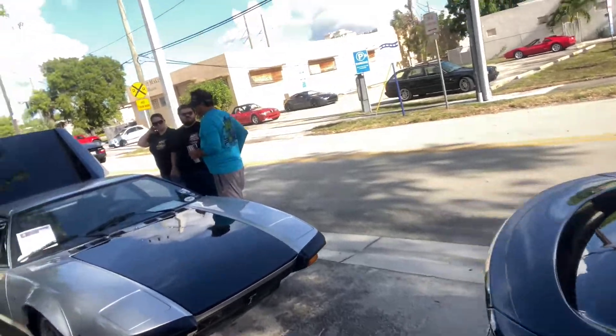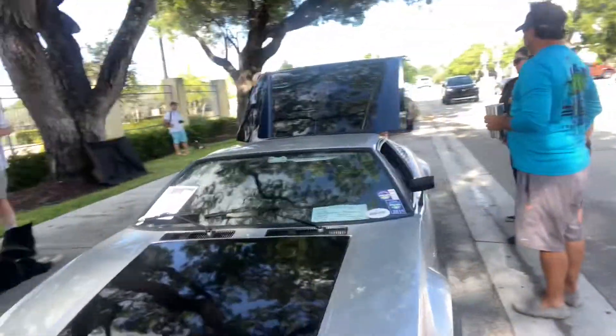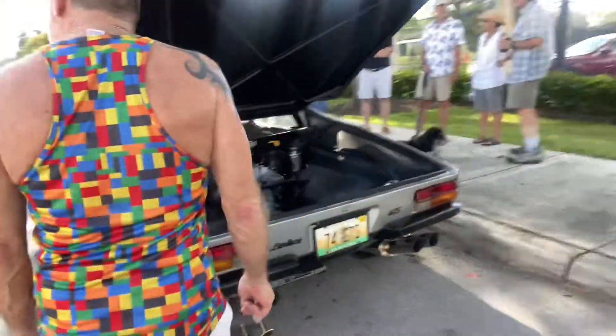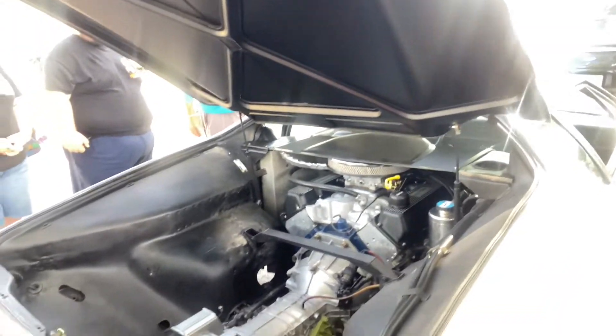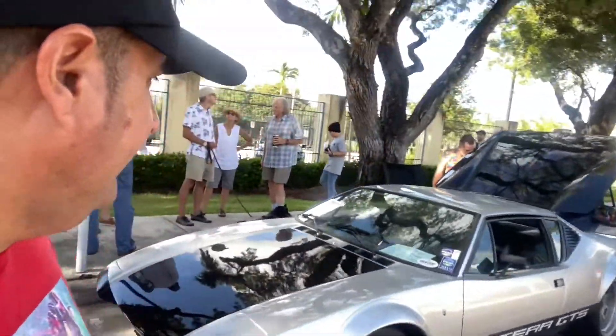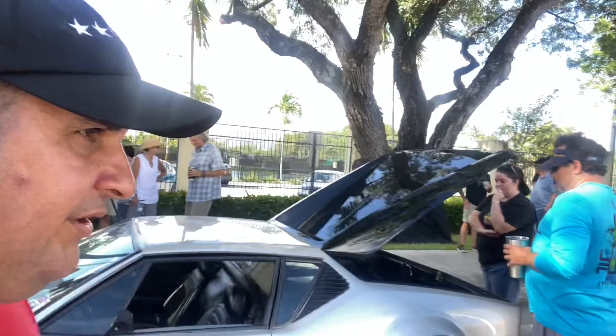Right here is a De Tomaso Pantera — this one was seen in a previous video. Damn, it's such a beautiful car. A car as exotic as a Ferrari or Lamborghini, yet with a Ford power plant you can rely on. It was produced by Mr. De Tomaso, who was good friends with Lee Iacocca, and this is the car they produced that was actually sold at Lincoln Mercury dealerships — which a lot of people really didn't know much about, which is a shame.